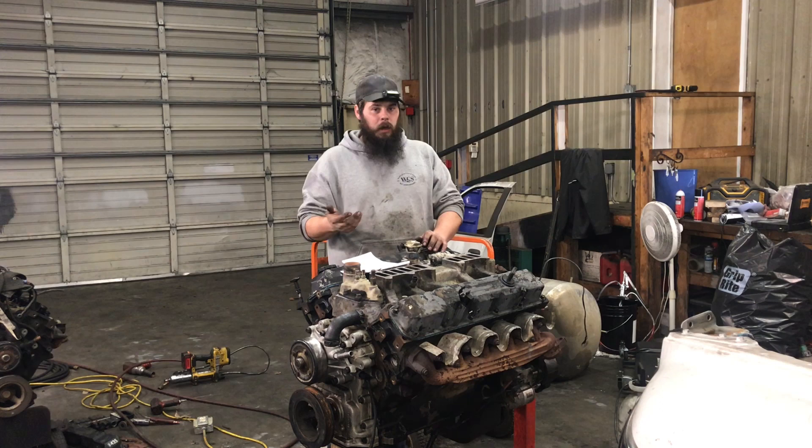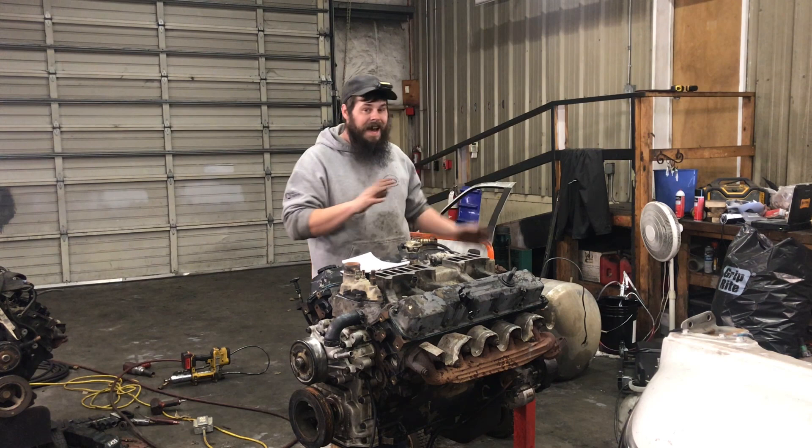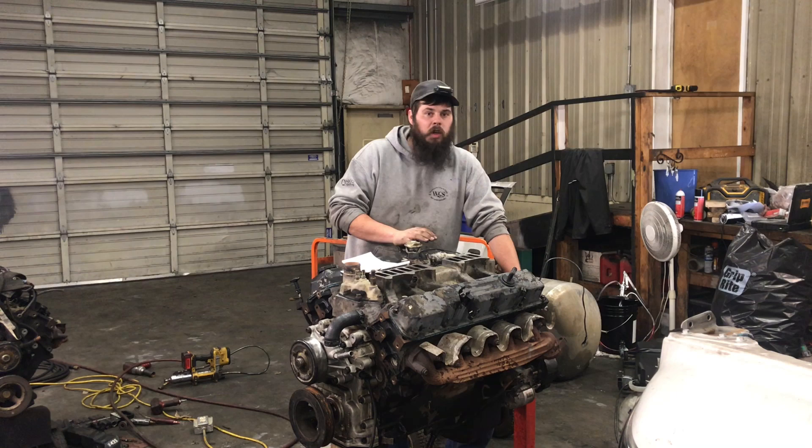Or, a guy with a newer truck finds he needs an engine but finds a good used engine out of a '94.5. This is who I'm aiming this video towards. There are not a lot of changes in these engines over the years. These 488 cubic inch V10s were built from 1994 until 2003.